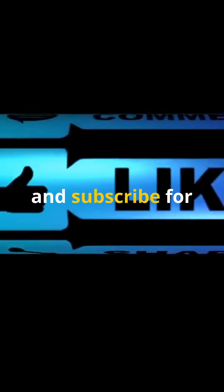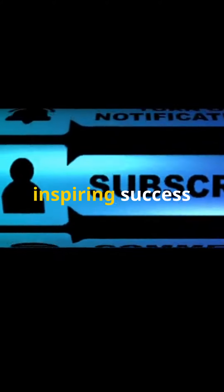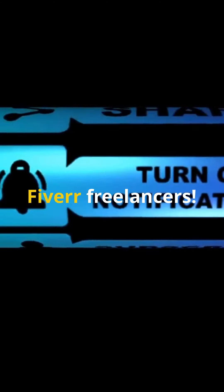Like, share, and subscribe for more actionable tips on making money online. And stay tuned for inspiring success stories from top Fiverr freelancers.